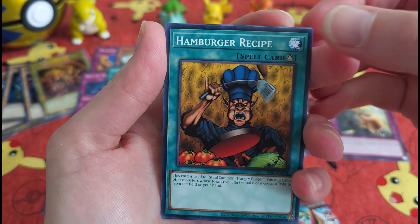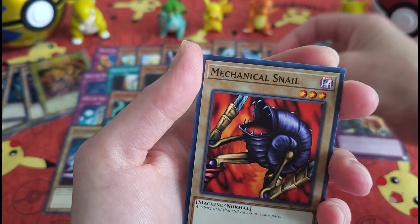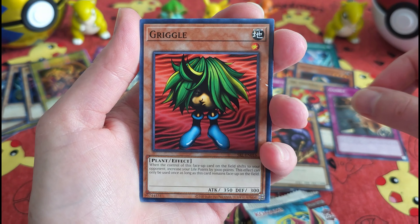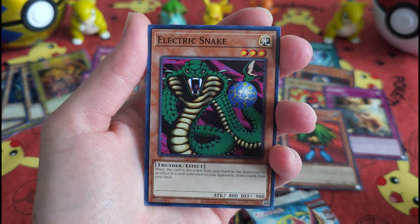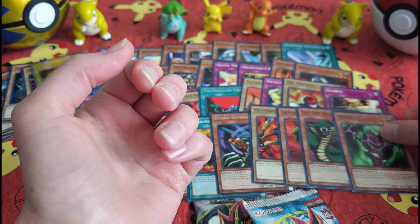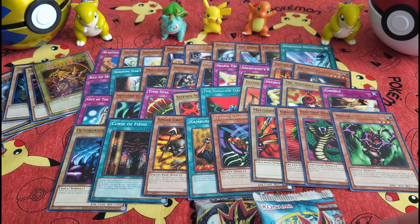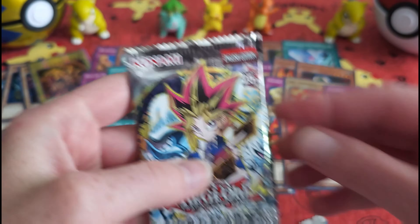The Hamburger Recipe — that's kind of a crazy looking card. And the Electric Snake.